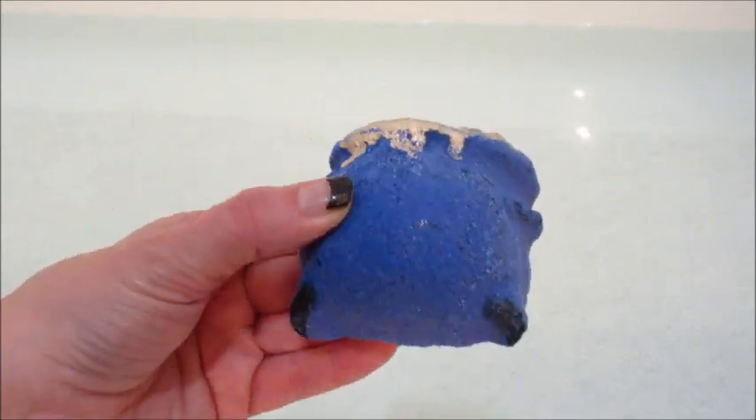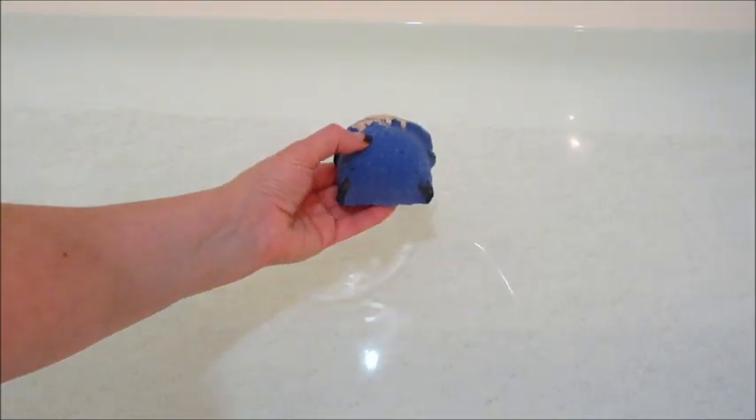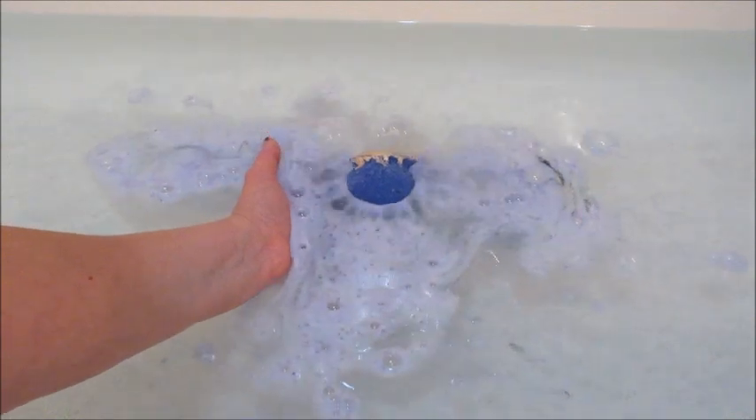Hi guys, welcome back to my channel. Today I have a demo from Bubbly Bell — this is their Witches Brew bath bomb, which is shaped like a cauldron. As soon as I put it in the water it started bubbling.